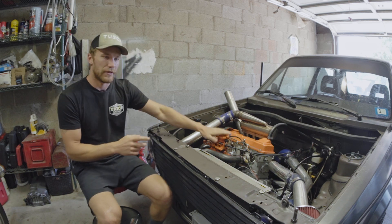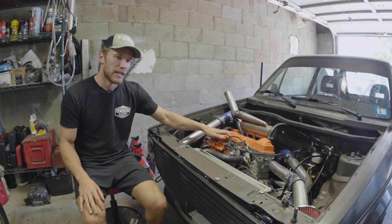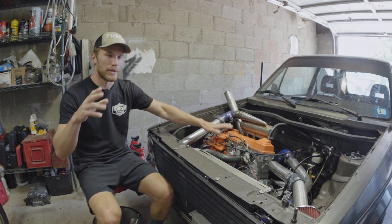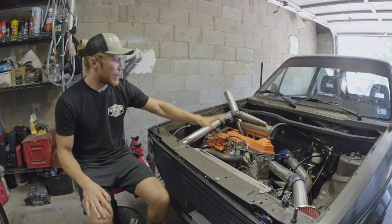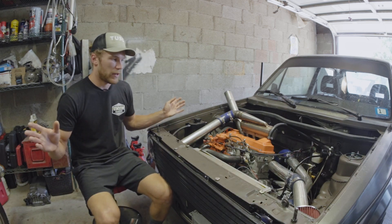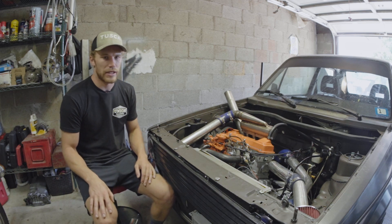I slowed down my pump timing because this pump has basically no stock parts in it, and I was effectively running really advanced injection timing even though it was within normal specs. Between slowing down the injection timing, the VNT turbo, and the 10 millimeter hat I put on, all those things have been working together really nicely lately.